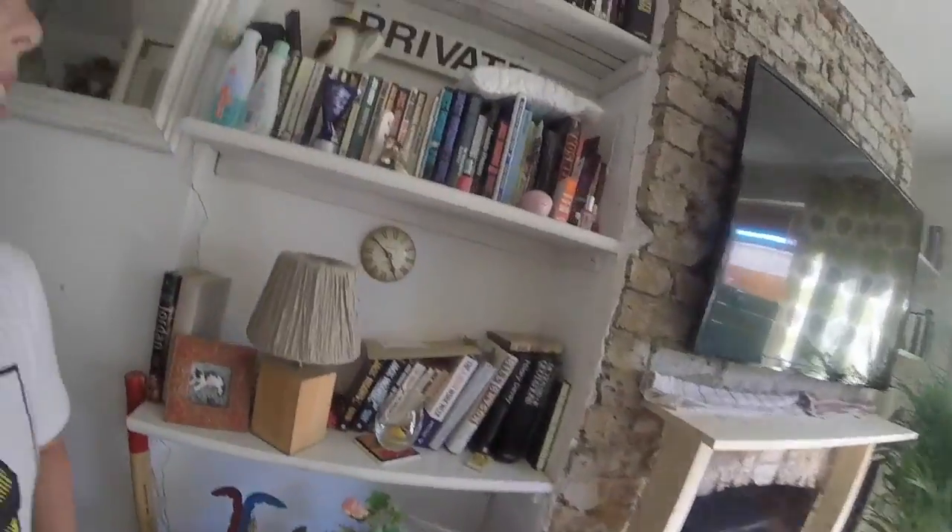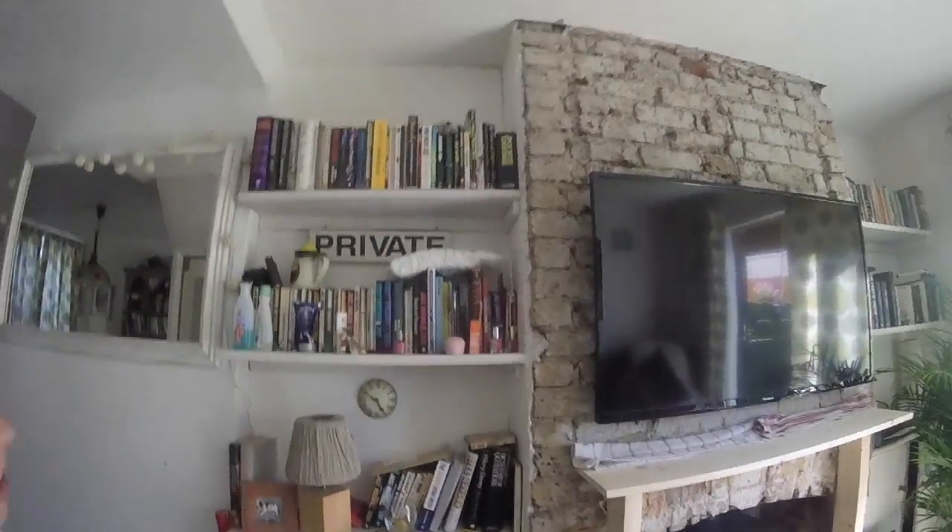Moving on to the living room. So here's the books and stuff, and the floor.